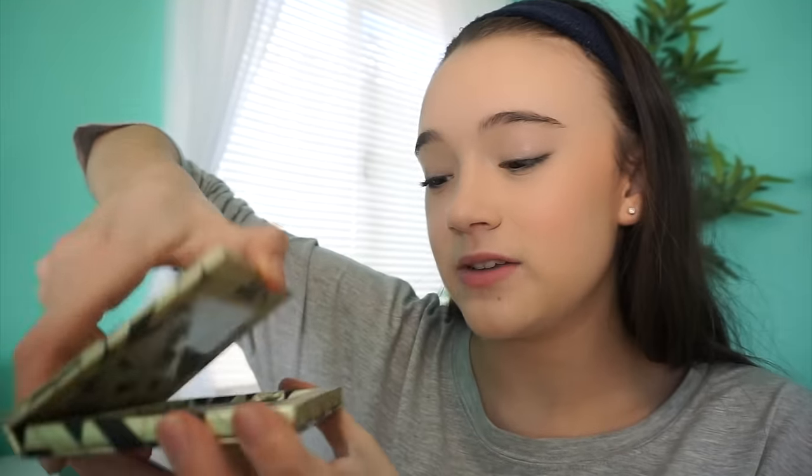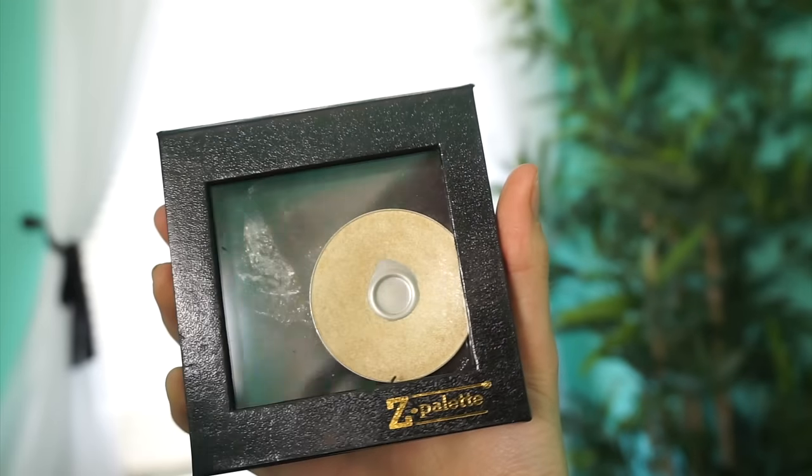I think you guys are going to be really proud of me. A lot of people said I should use a Tarte palette to store my highlights from the Anastasia Glow Kit because I only use two colors from it. But honestly I would repurchase it a billion times because it's my favorite formula. So I bought a little mini Z palette for my favorite shade — it never exaggerates my texture. It's just so creamy and glowy. The Anastasia Glow Kit is definitely my favorite highlighter ever.